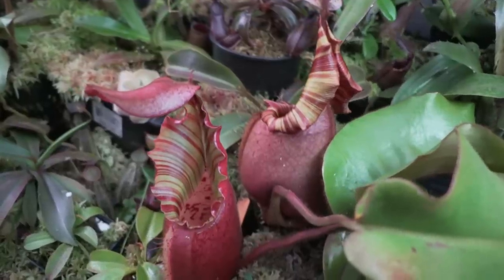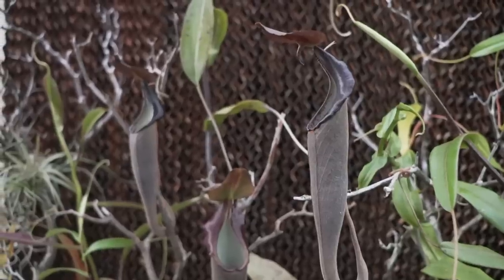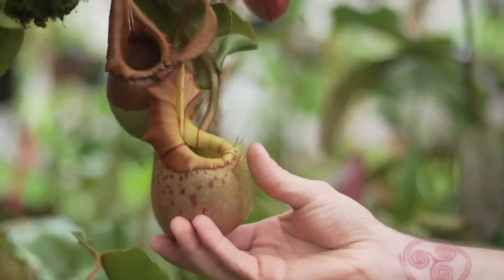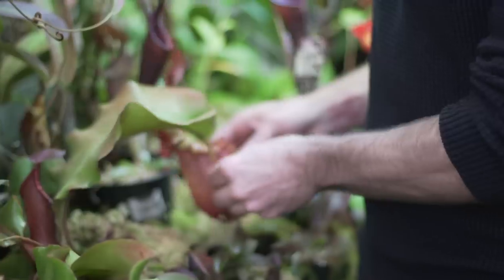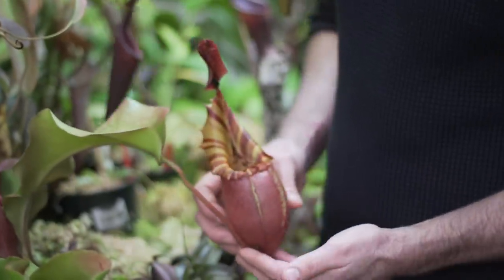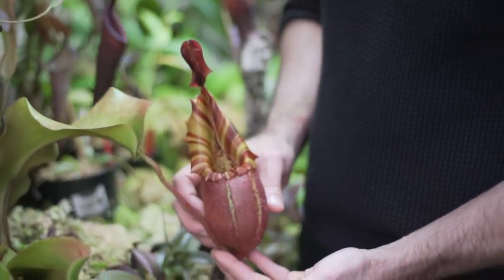For people who don't know what Nepenthes are — maybe you've only seen one little species in a store — what is Nepenthes? Nepenthes are carnivorous plants that come from Indonesia. They have evolved these modified leaves that capture insects and digest them. And they kind of look like a beautiful hand-painted vase. They're just spectacular.